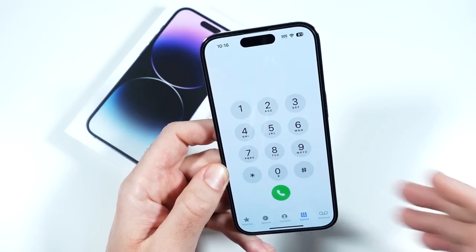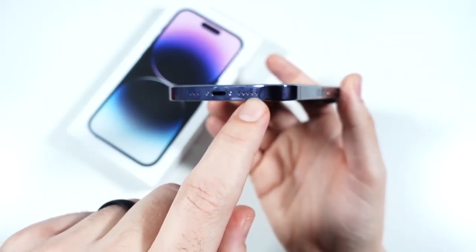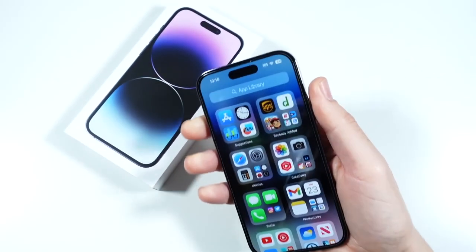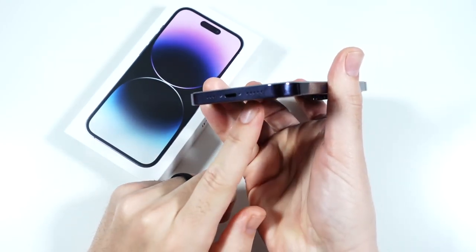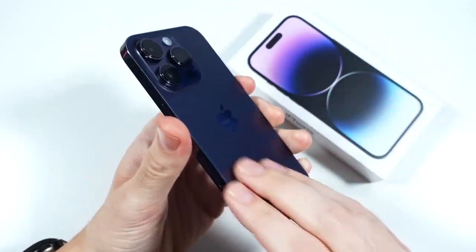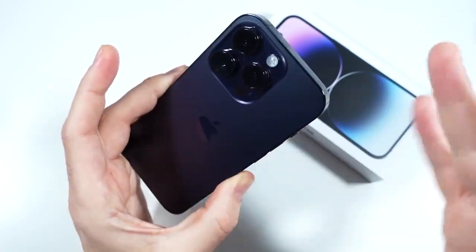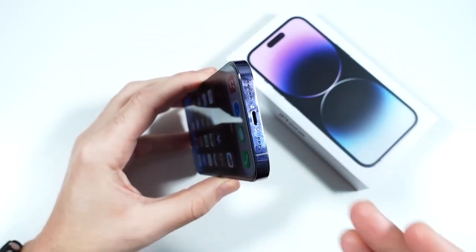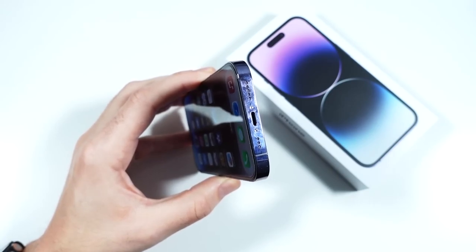Phone call quality and reception strength have been as good as ever. Three months later, the speakers are quite impressive — a noticeable improvement over the 12 Pro and 11 Pro. As for the Deep Purple color, I kind of like it — it has a deep, pro look to it. Keep in mind that color will be gone next year, so people will know it's the older model.